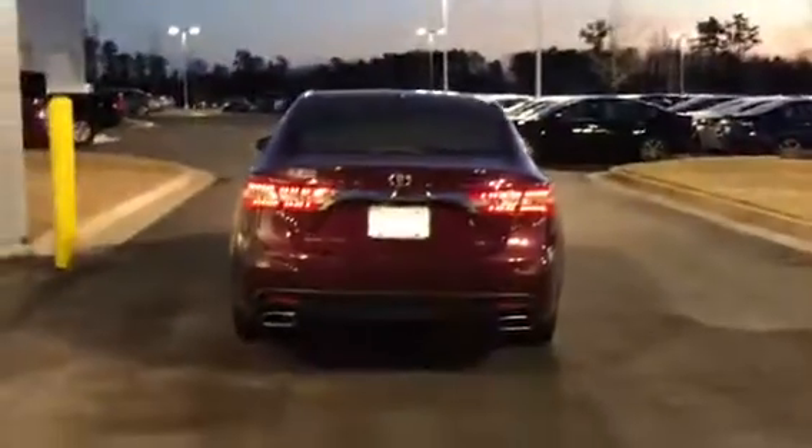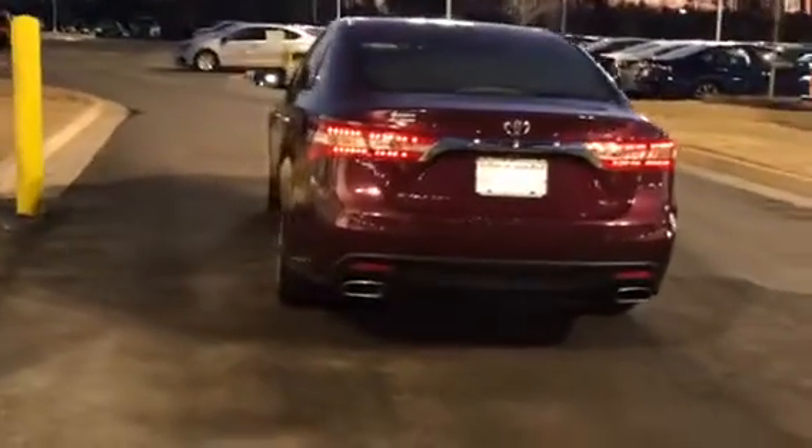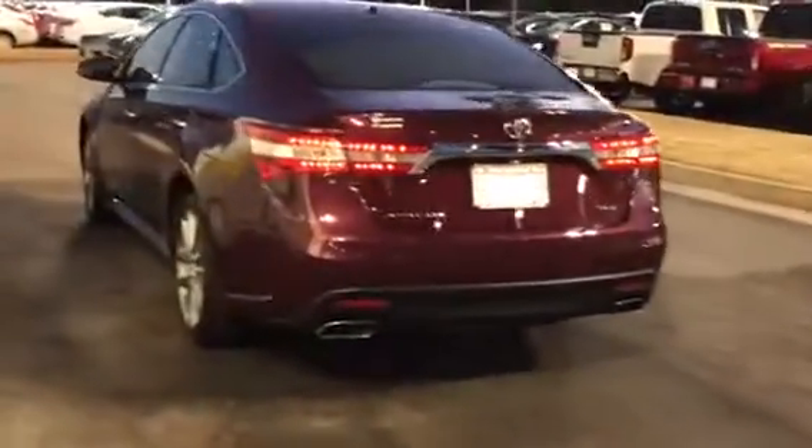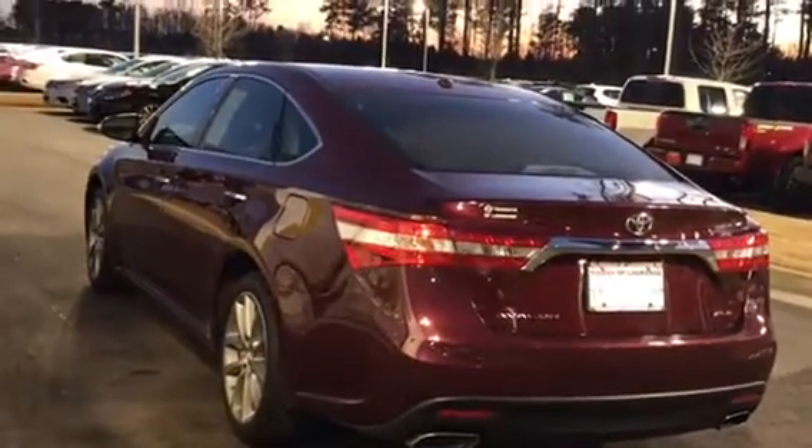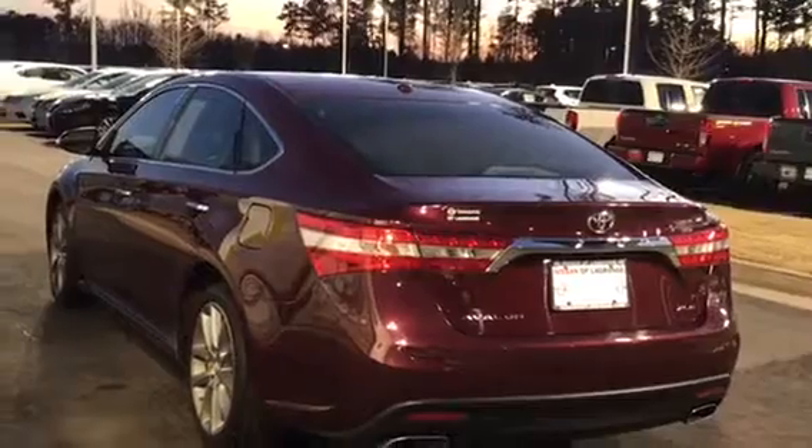I'm going to go around the exterior and show you some of the key features. You do see the dual exhaust. They actually call this color Moulin Rouge — very nice, kind of like a cherry with some pearlization to it. Brand new tires on it — I want to show you all this because I know you're a ways away.